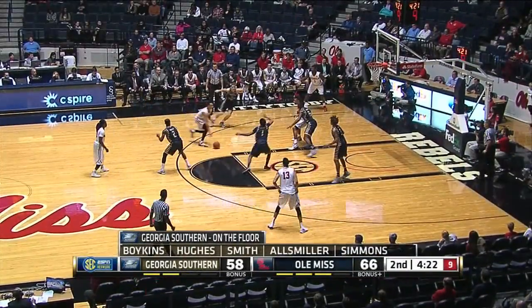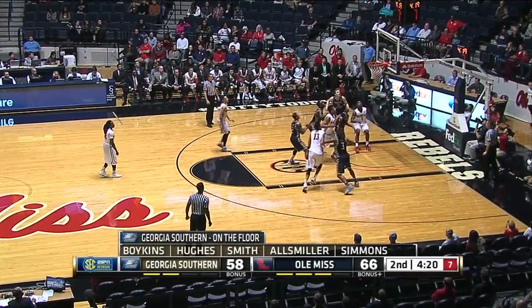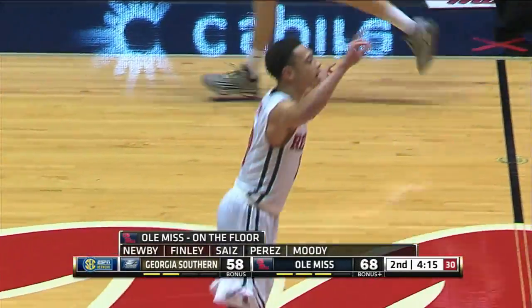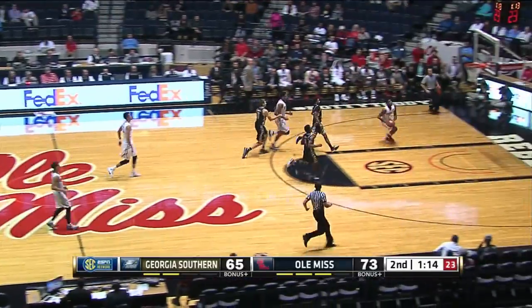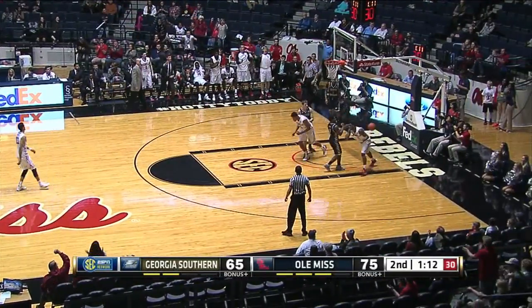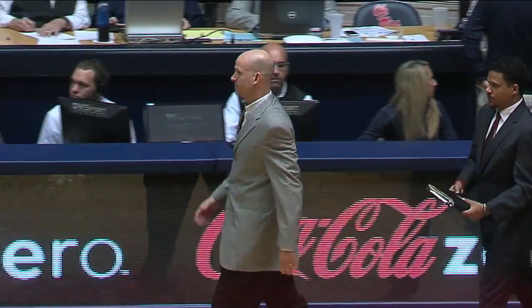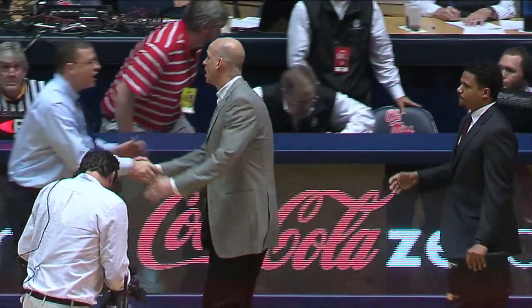A five-second count for as long as Moody's dribbling. Pull up from the elbow for Finley — pure shot there. Sam Finley with 11 points. He gets it to Perez, now to Nubis, going in for the two-handed dunk. The Rebels get a double-digit victory. It was by no means easy.